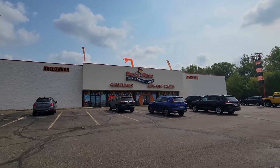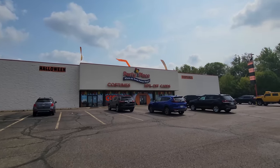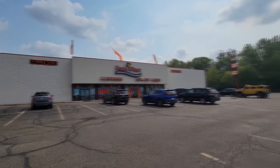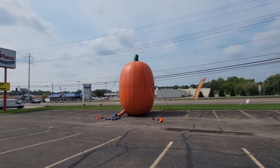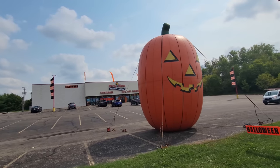All right guys, today we are in Canton, Ohio at the Party Place, right down the street from where Toys R Us used to be. This place is awesome. I film it every year, and just like every year we're going to begin by looking at the enormous pumpkin inflatable out by the road. Yes, look at that awesome thing.